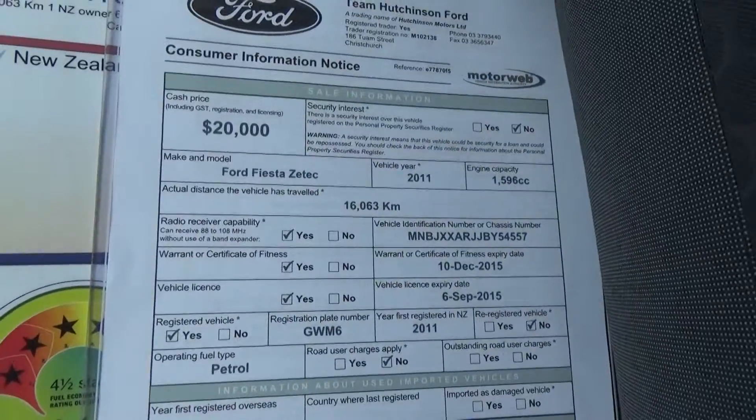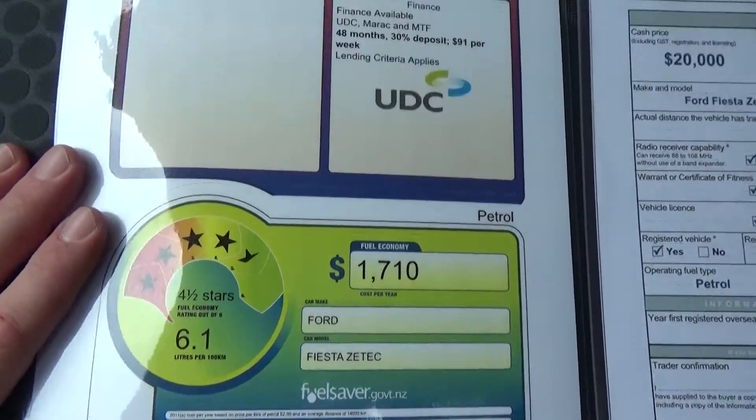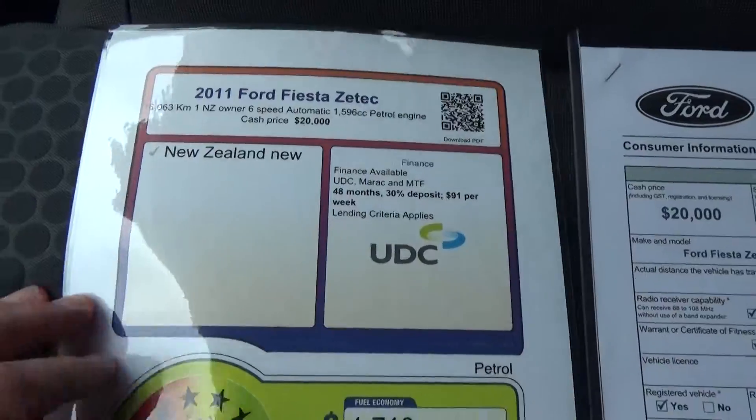From the window card, the exact kilometres are 16,063 and the asking price is $20,000. It's a fuel saver at 6.1 litres per 100 kilometres on a combined cycle. A finance example over a 48-month term with a 30% deposit works out to $91 per week.